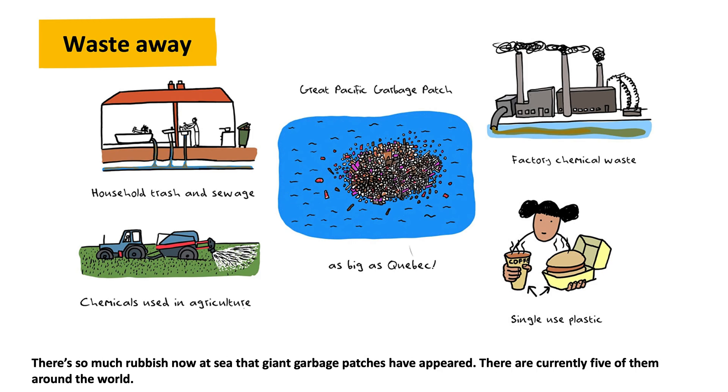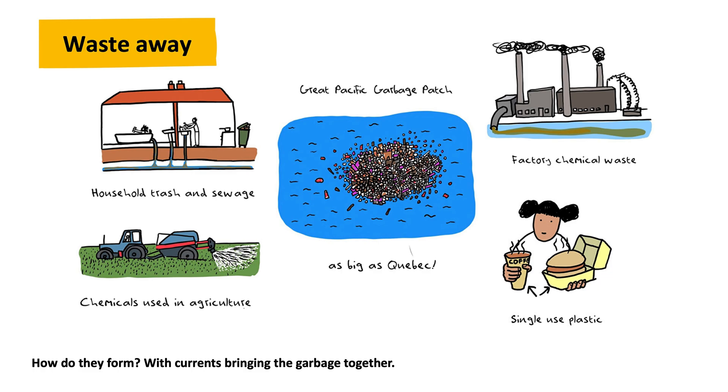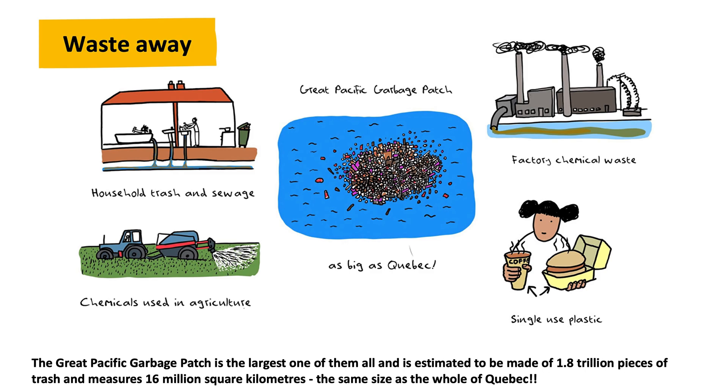There's so much rubbish now at sea that giant garbage patches have appeared. There are currently five of them around the world. They form with currents bringing the garbage together. The Great Pacific Garbage Patch is the largest one of them all, and is estimated to be made of 1.8 trillion pieces of trash, and measures 16 million square kilometers — the same size as the whole of Quebec.